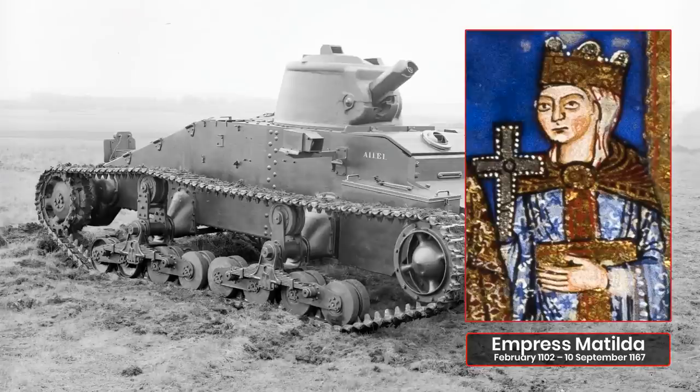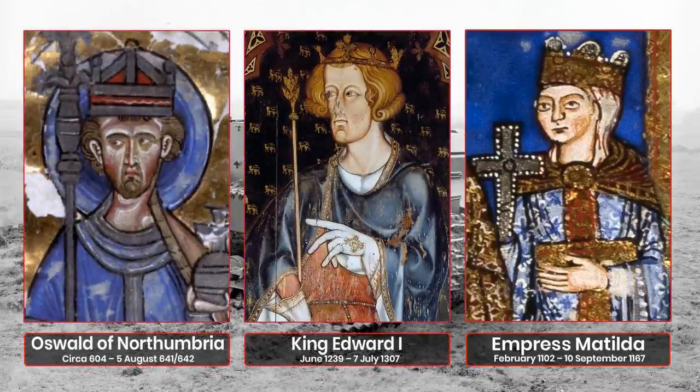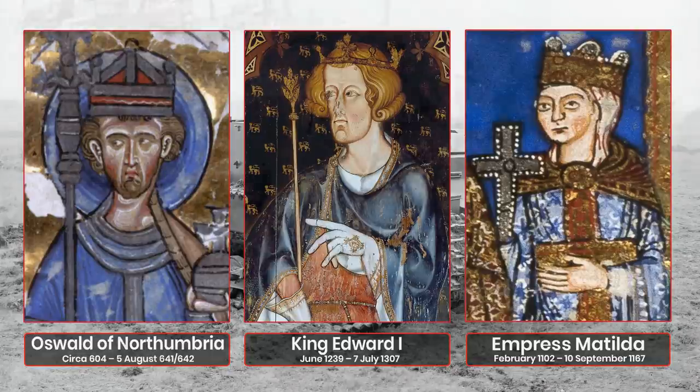Or possibly it was named after Queen Matilda, as there was a habit of naming several vehicles after various monarchs, with examples such as Edward and Oswald. Both Percy Hobart and DSD Carr, who came up with this naming convention, were involved in these vehicles and the later Matilda. However, this is still only food for thought until further concrete evidence emerges.